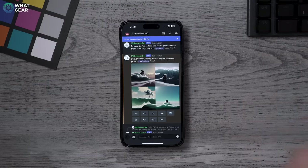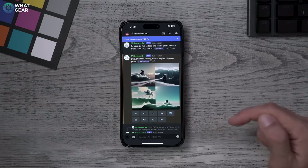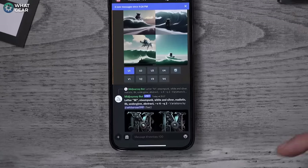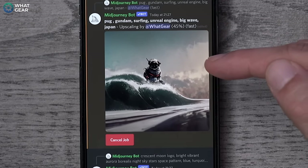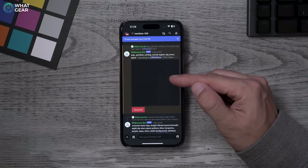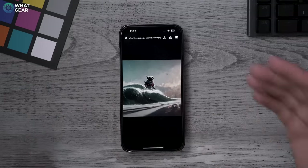Now I've got my first fast render of the image. The options V1 is top-left, V2 is top-right, V3 is bottom-left, V4 is bottom-right. You can choose to upscale these images — for example, hitting U1 sends a request to the bot to upscale the first image. Here is the upscaled version of the surfing pug on the big wave in Japan — it's still rendering at 54% so it's going to get even better. I just noticed the pug is actually wearing a Gundam suit.